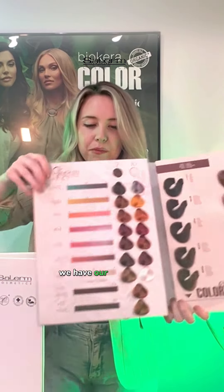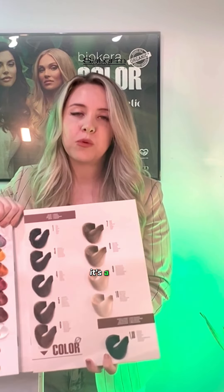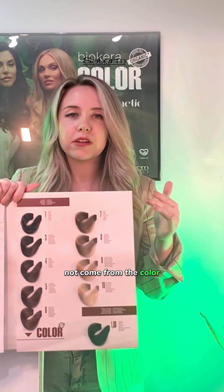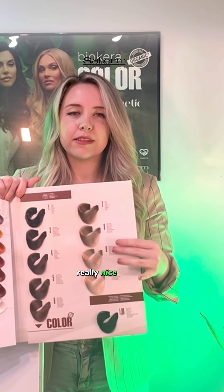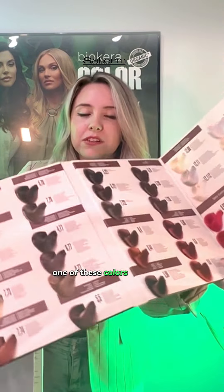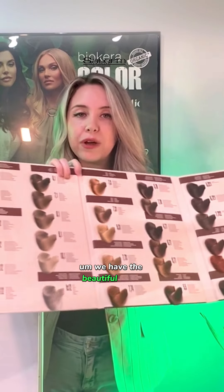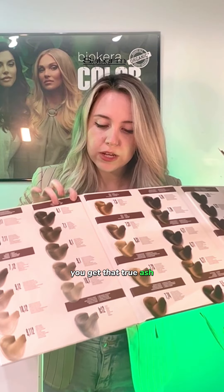Moving on to our BioCara colors — this is my number one go-to when I have to do gray coverage. It's a one-to-one mixture, and again the 20 volume is like a 10. Here are the neutrals, which are also going to result in a neutral cool — that comes from the volatile ammonia in the 20, which acts like a 10 volume. So you get a really nice natural coverage. I would say every single one of these colors covers gray at level 9 and below. I have not had trouble at all covering grays with these. We have beautiful ashes that are true ashes — it is so exciting when you get that true ash. They're very powerful.